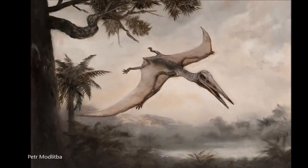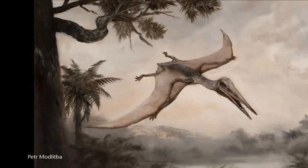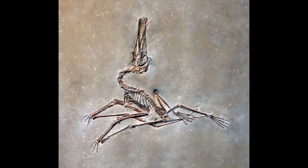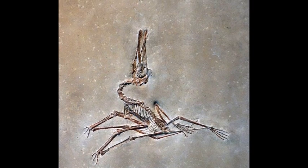Two groups of pterosaurs were common during the Jurassic period: the long-tailed ramphorhynchids and the short-tailed pterodactyls. One subgroup of pterodactyls were the tenochasmatids, who had distinctive teeth that were used for filter feeding.